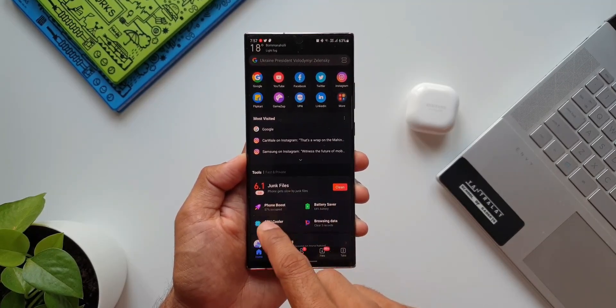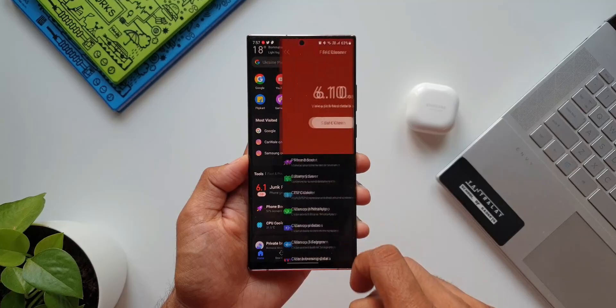Right below that we have tools. We can clean the junk files on the phone with just a tap.